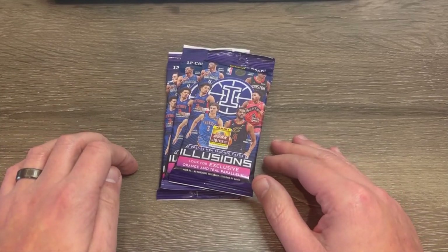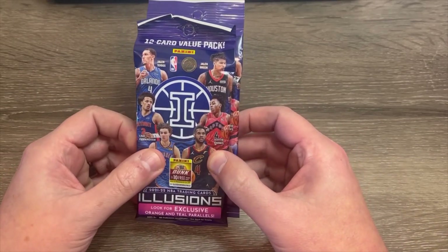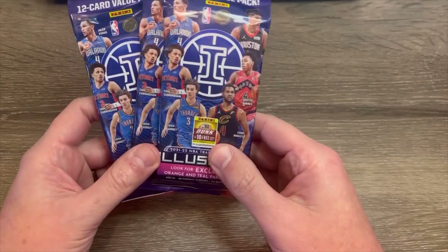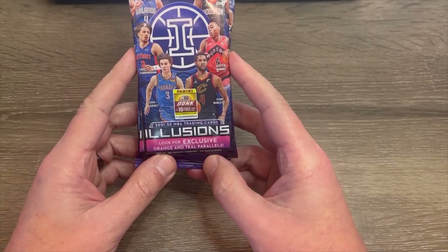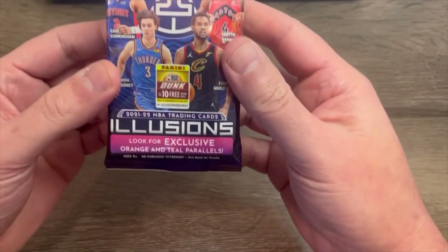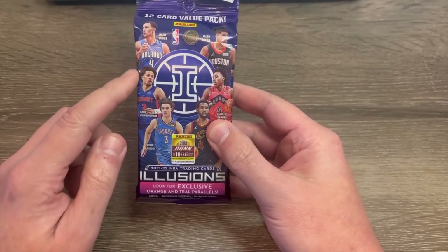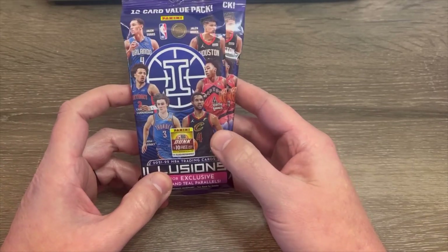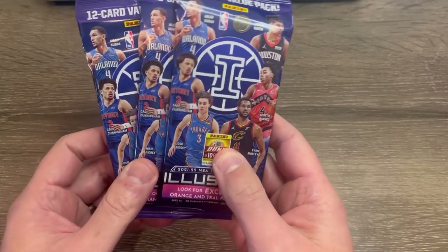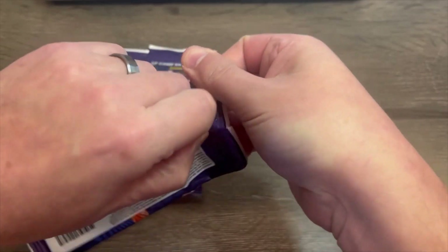And we're back. New video. Finally, a basketball break — it's been too long. I love hoops. I don't know why it took me so long to get my first basketball pack break. We've got three packs of 2021-22 Illusions from Panini. These are 12-card value packs, picked them up at my local Target. Looks like you can get some exclusive orange and teal parallels. The rookies you'd be looking for: Cade Cunningham, Evan Mobley, Jalen Green, Scotty Barnes, Josh Giddey — definitely a good draft class. Possibly some good hits in here. Let's get to ripping and see if we can find anything special.